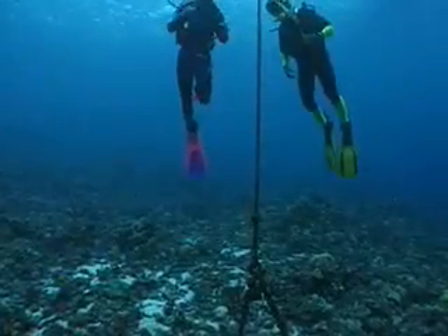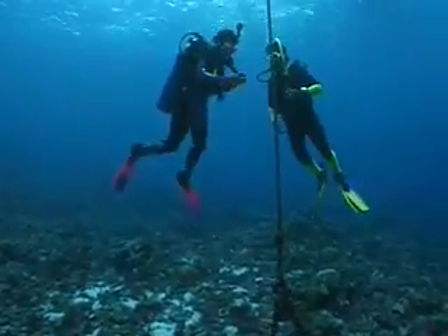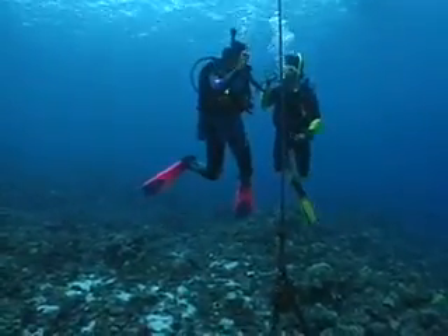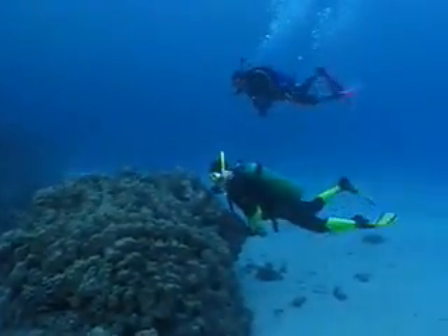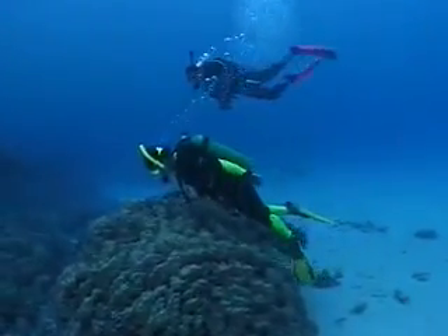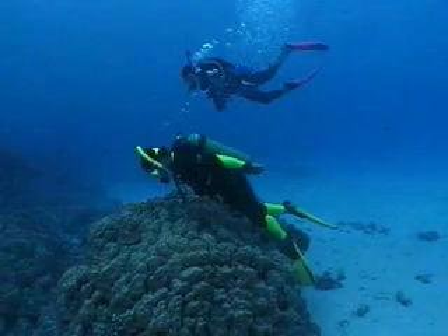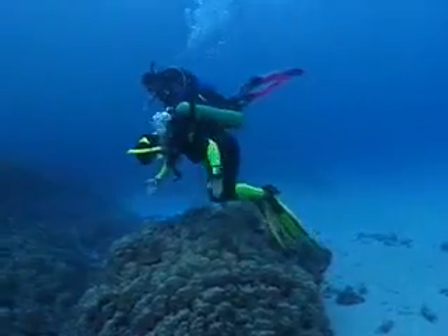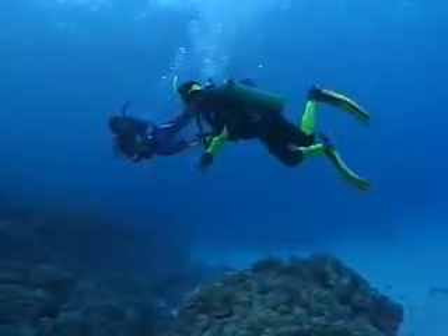Now you're ready to dive. Always stay aware of your environment and look where you're going. Descend slowly and stop your descent before contacting the reef. If you feel your fins accidentally contact the reef or sand bottom, practice the stop and tuck. To perform the stop and tuck: first, stop kicking right away; second, tuck your knees towards your chest; finally, scull with your hands to ascend to a safe distance from the reef.